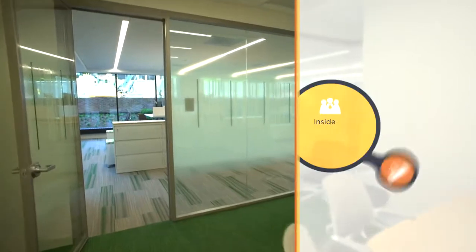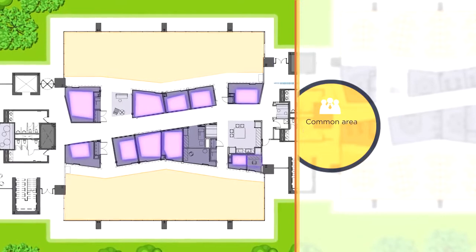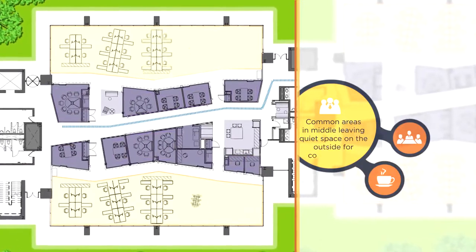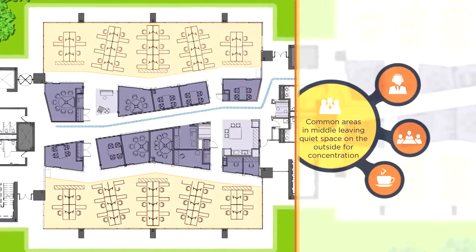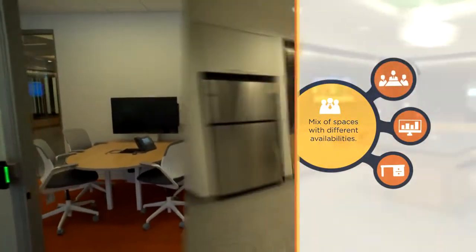BMS Workplace uses an inside-out structure to create work efficiency. Most of the common and collaboration areas are located down the middle, leaving quiet space along the outside for individual concentration. A mix of spaces with different availabilities ensures you always have a place to do the work you need to do, when you need to do it.